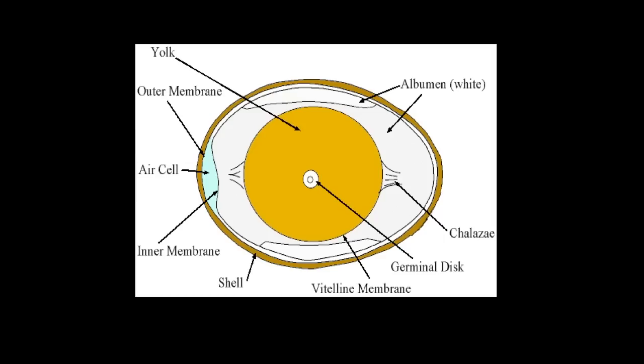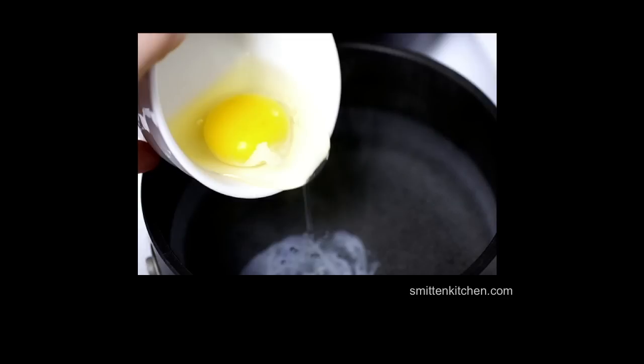So we start with the fresh egg — this is the most important thing to poaching an egg. With a fresh egg, as you can see in the upper right-hand corner, the albumin is going to be thicker and it's not going to spread out as much when you dip it into a pot of water. Same thing: you crack it into a dish rather than putting it directly into the pot, because if you cracked it directly into the pot it's going to spread out and make a giant mess.